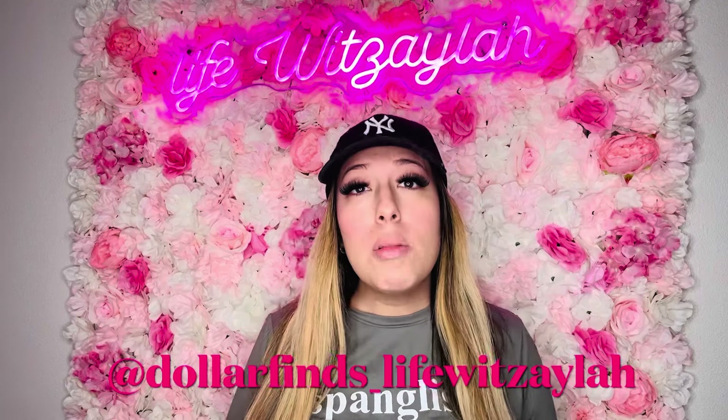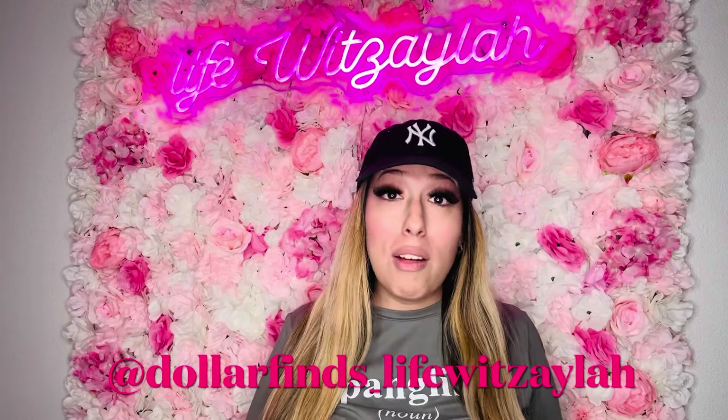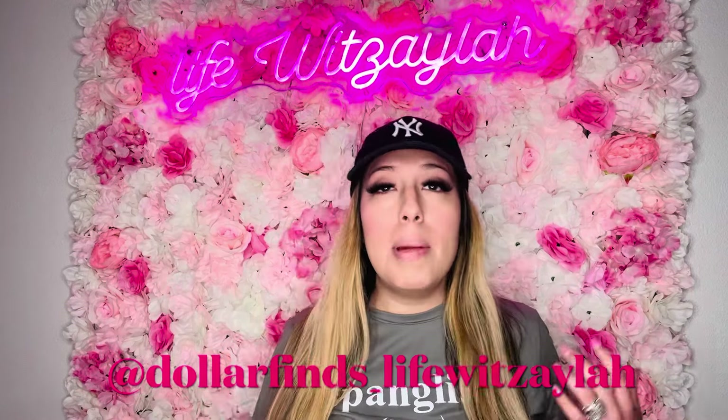Hey guys, welcome back to my channel. My name is Jennifer. If you're not subscribed, consider subscribing so you don't miss any of my videos. My main thing here is Dollar Tree hauls — I like to save, I like to be on budget, but I like brand name items. I show you what you can do at Dollar Tree. If you like that vibe, join the fam and be here on YouTube — I also do lifestyle hauls.